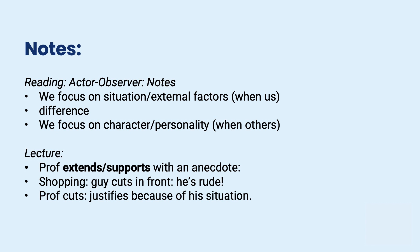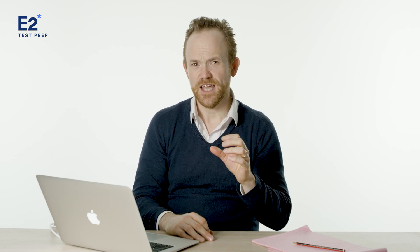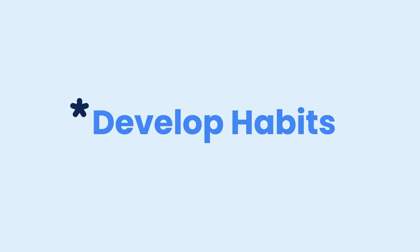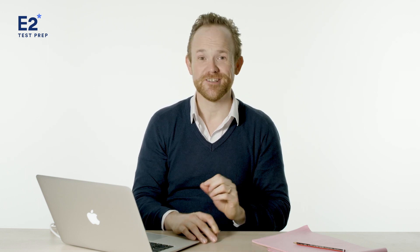Then I've got: shopping, guy cuts in front, he's rude. Then professor cuts — justifies because of situation. I'm going to show you what my response looks like. Today we're going to look at how we can use stress, particularly sentence stress, to enhance our score in TOEFL. A very common way people look at stress is: add stress to key words or important words. But that can be quite difficult — you have no idea what those words are going to be, and you're not thinking in the test, 'an important word is coming up, so I'm going to stress it.' We really want you to develop habits of using sentence stress, not for important words, but for how important ideas are connected. That is a bit more predictable.